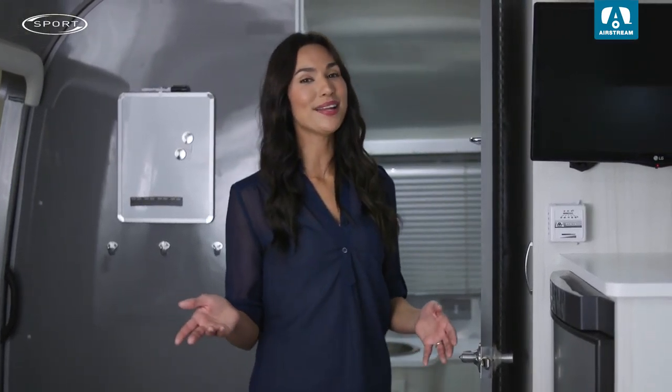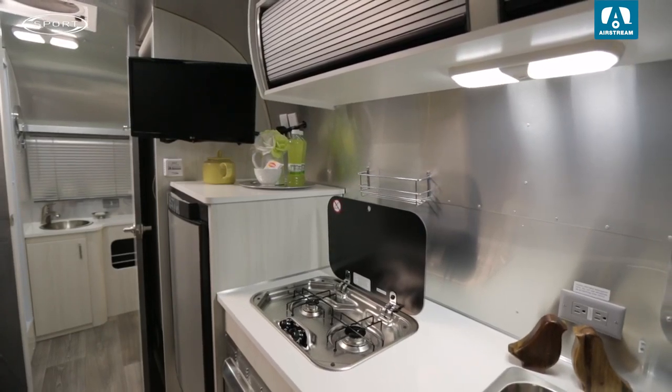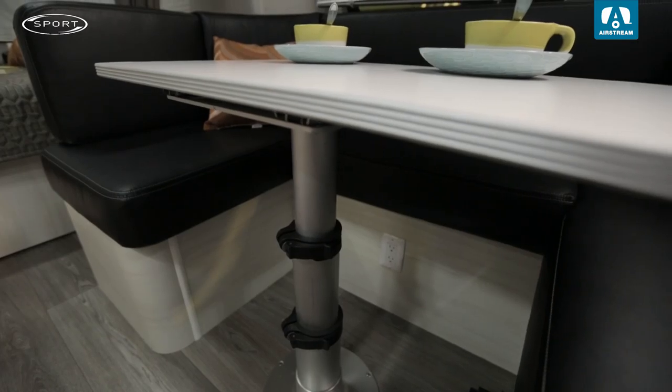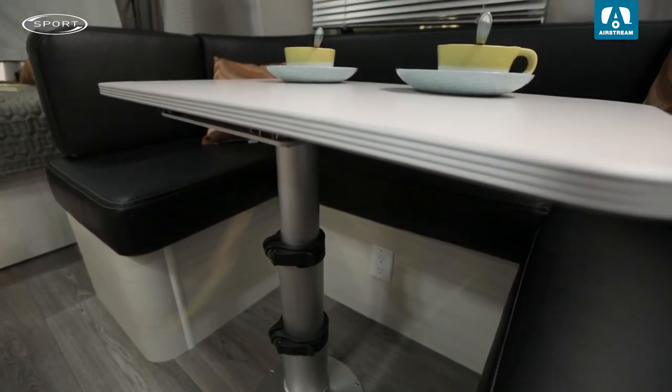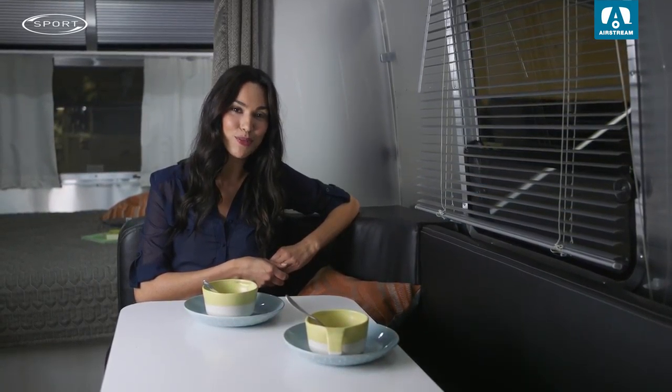It's easy to feel right at home in the Sport with running water, a bathroom and shower, interior LED lights, a refrigerator, a microwave, and even a range. At night, a full-size dinette easily converts into another bed area, giving friends and family the perfect excuse for a sleepover.